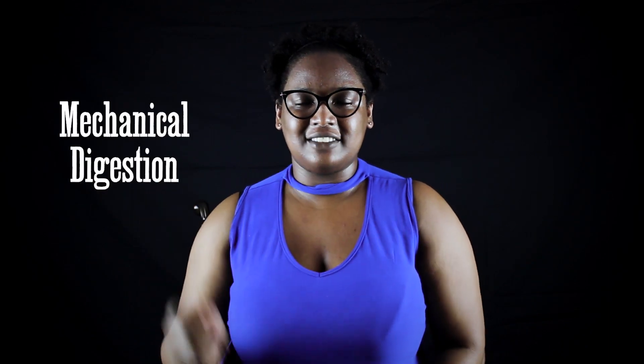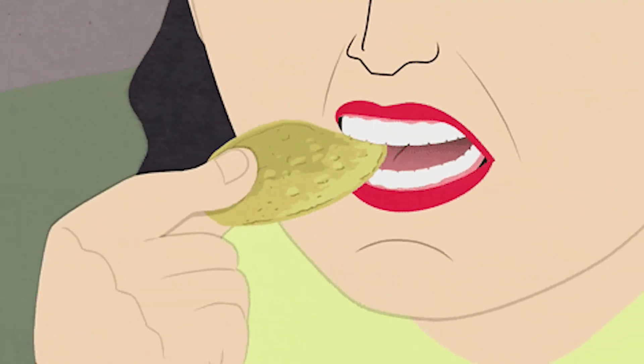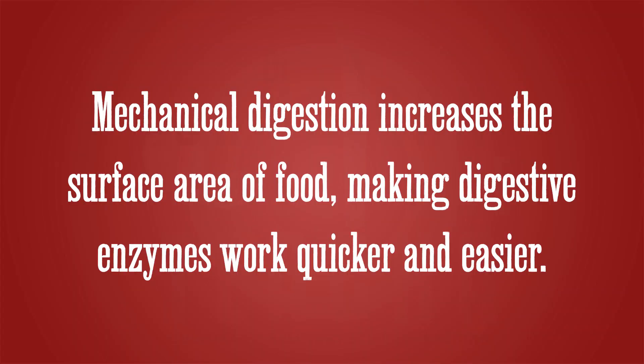There are two types of digestion: mechanical digestion and chemical digestion. In mechanical digestion, large food particles are broken down into smaller pieces by physical action. Mechanical digestion begins in the mouth where teeth are used to tear, grind and crush food — this process is called mastication. Also in the stomach, the stomach walls churn the food, which is another example of mechanical digestion. This churning action turns the food into a liquid called chyme. Mechanical digestion is important because it increases the surface area of food so that digestive enzymes can work quicker and easier.